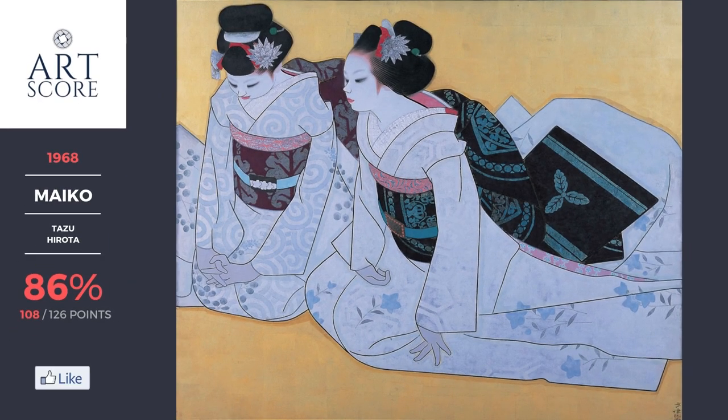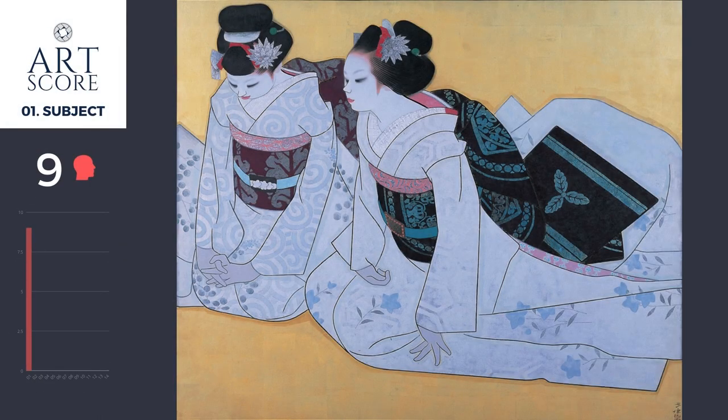Today, let's take a look at some Japanese art. This painting, titled Mayoko, was by Japanese female watercolorist Tatsu Hirota in 1968. In the image, you see two women — one is a Mayoko and the other is a geisha. The Mayoko is a geisha's trainee. The Mayoko is the one with her head in submission. For having a clear point of interest, I score the subject a nine.